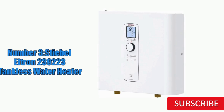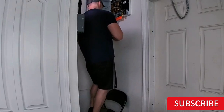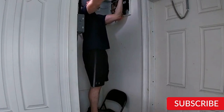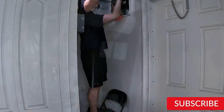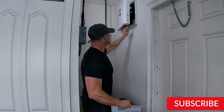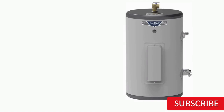The unit operates silently, making it perfect for smaller homes or apartments where noise can be an issue. It also includes a digital temperature display and simple dial controls, allowing for easy adjustment of water temperature to suit your needs. Overall, the Stiebel L-Trend 239223 Tankless Water Heater is an excellent choice for those looking for a high-quality, energy-efficient and space-saving solution for their hot water needs.